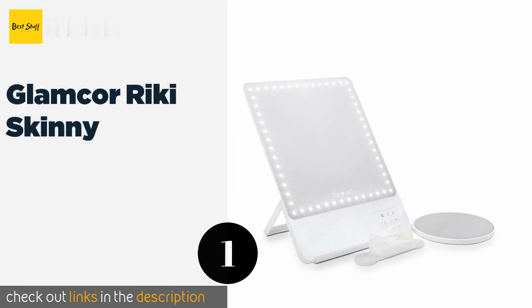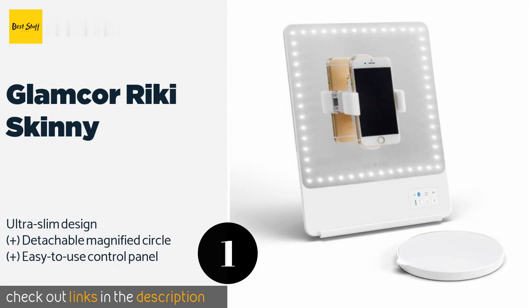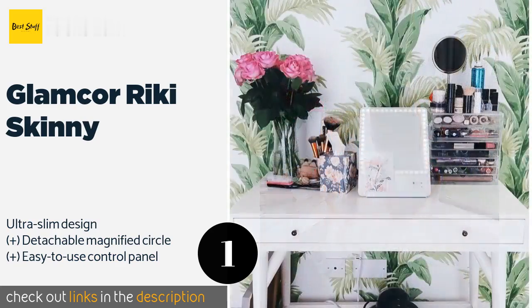The first product on our list is the Glamcore Ricky Skinny. If you're a member of the selfie generation, you'll appreciate that the Glamcore Ricky Skinny has a magnetic surface to which you can stick the included phone holder, so you can snap a photo to share on social media or with friends. This product is available on Amazon.